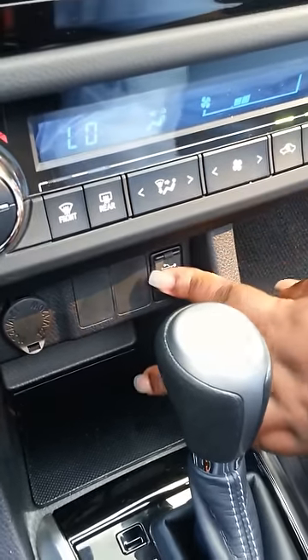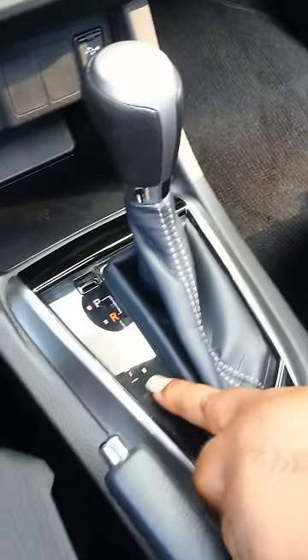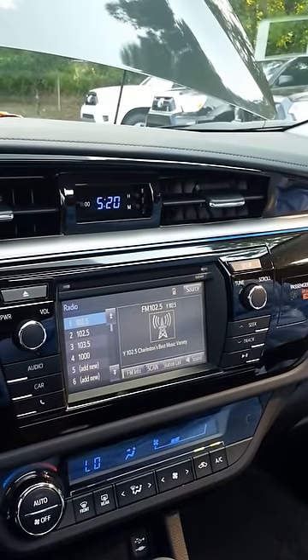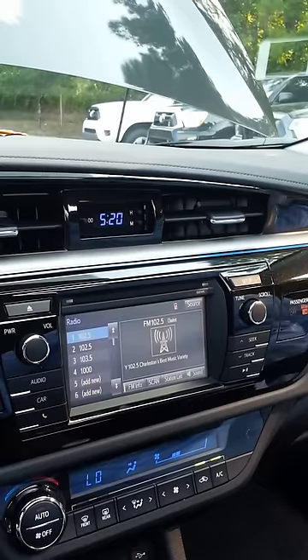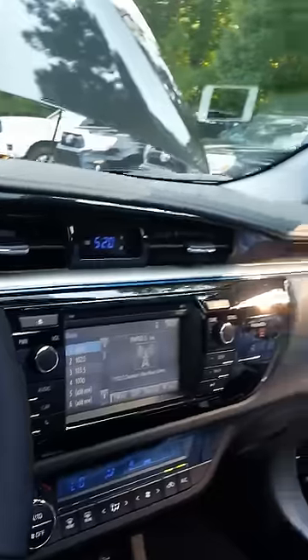You also have the ability to put the vehicle in manual mode and use it just like a 6-shift transmission. The vehicle does come equipped with CVT, which is a continuously variable transmission, to provide you with a more fuel-efficient and smoother ride. Also in the S model, it does come with a sunroof.